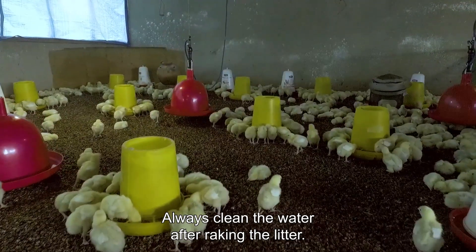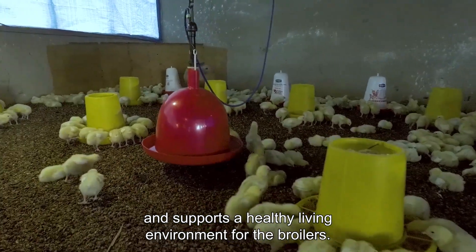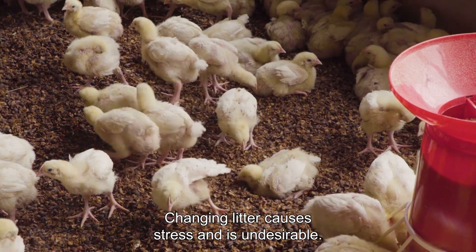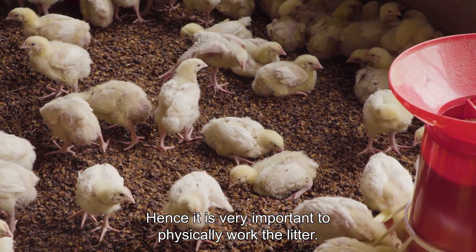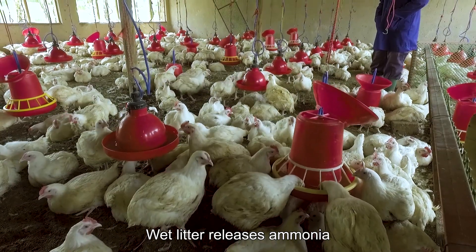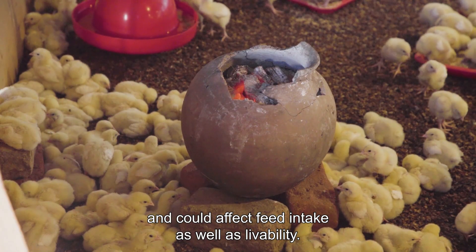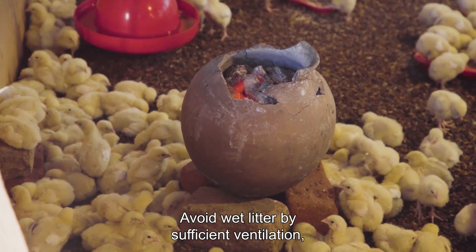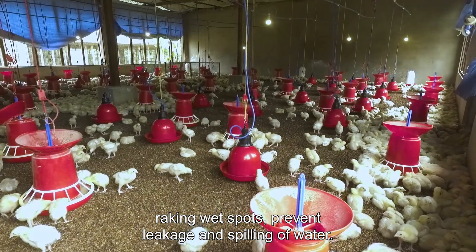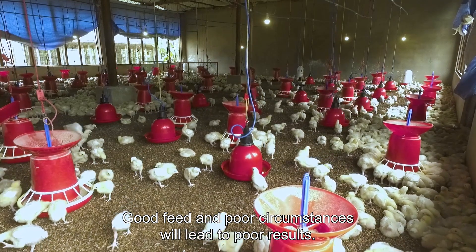Always clean the water after raking the litter. Good quality litter is dry and supports a healthy living environment for the broilers. Never change the litter throughout a round. Changing litter causes stress and is undesirable, hence it is very important to physically work the litter. Wet litter releases ammonia which affects respiratory health and could affect feed intake as well as livability. Avoid wet litter by sufficient ventilation, raking wet spots, and preventing leakage and spilling of water.